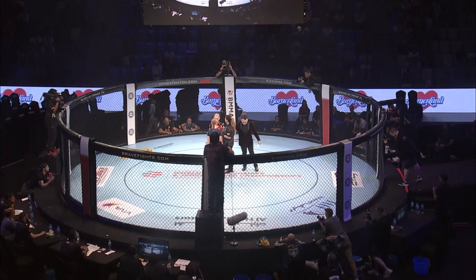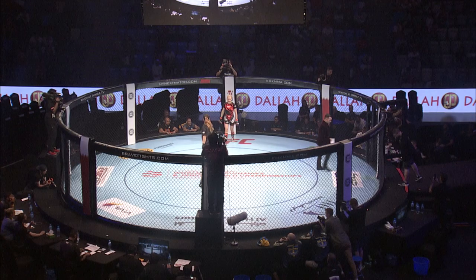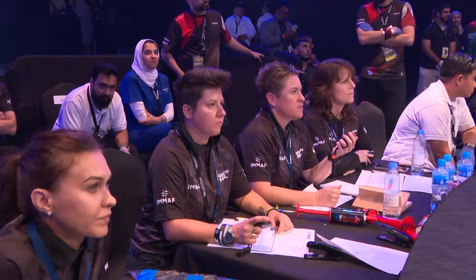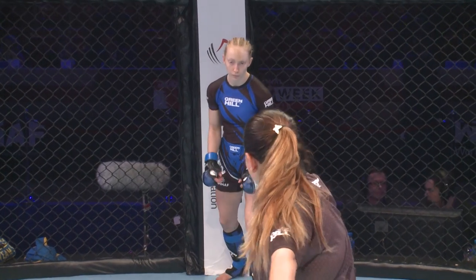The referee calls them to the center for final instructions. Stare down there from Samchik. Look at the face of Samchik — she's smiling, she can't wait to get in this. And that's a big aspect as well, being psychologically ready and confident in your own performance.